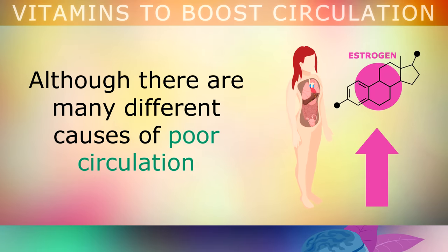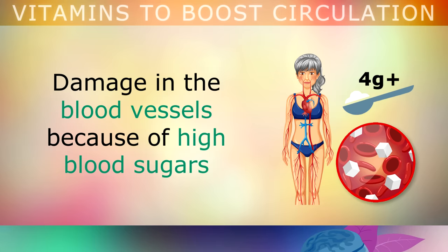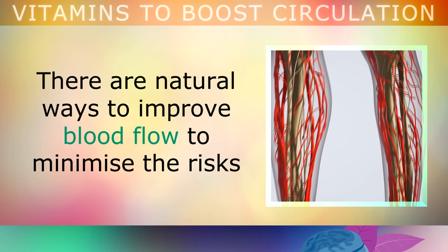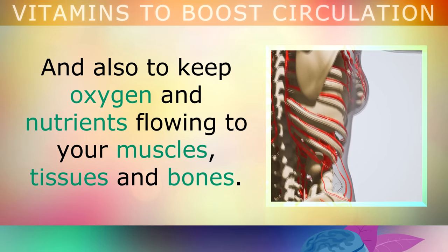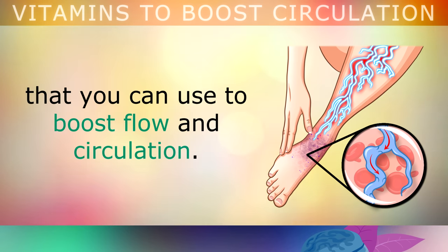Although there are many different causes of poor circulation, such as standing or sitting for too long, damage in the blood vessels because of high blood sugars or even heart conditions, there are natural ways to improve the blood flow to minimise these risks, and also to keep oxygen and nutrients flowing to your muscles, tissues and bones. In this video, we will be exploring 5 of the most effective vitamins and nutritional supplements that you can use to boost blood flow and circulation.